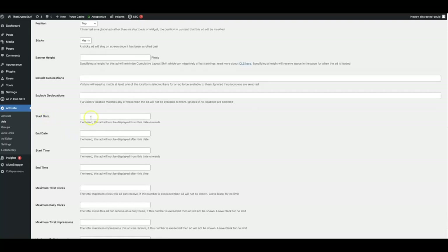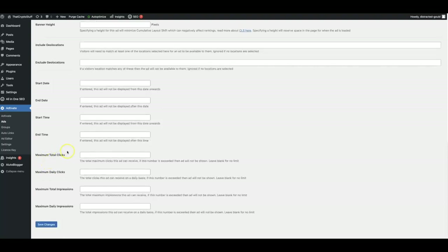We built that into our platform and you also get this as a free bonus — we could have easily sold this as a separate upgrade, but you are getting this for free during this special offer. You can have a start date, an end date, a start time and end time. You can have a total maximum number of clicks, a total maximum of daily clicks, a total number of impressions and a total number of daily impressions. This is for those of you who are selling traffic on your sites and want to ensure that you are delivering the amount of traffic you say you're going to deliver.